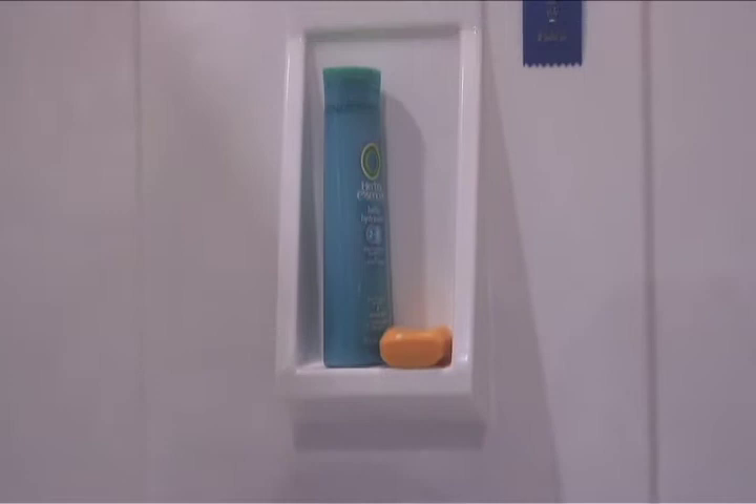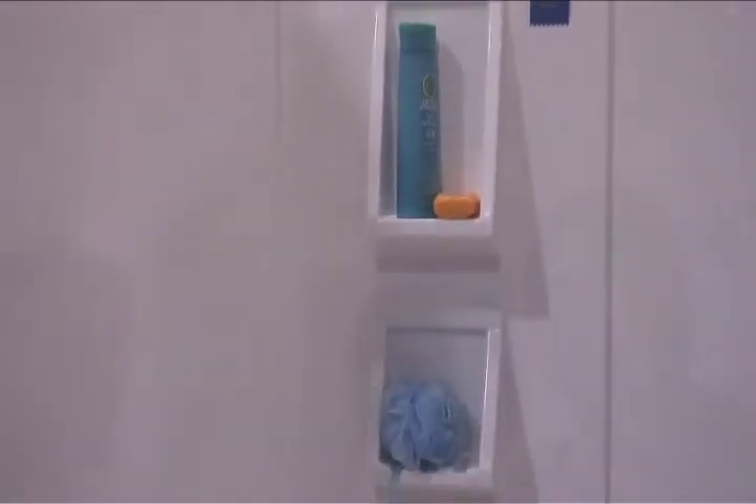This is our new shampoo dish panel that has the dishes built in. We're a locally owned, family-owned business — we're not huge, we're custom. Everything we do is custom.